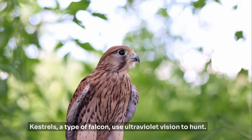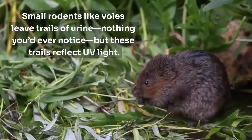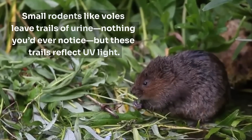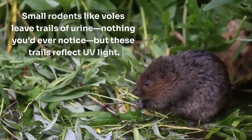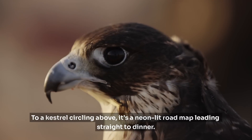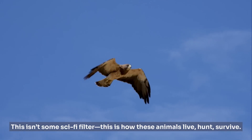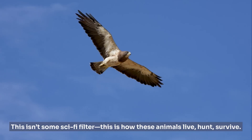And they're not alone. Kestrels, a type of falcon, use ultraviolet vision to hunt. Small rodents like voles leave trails of urine — nothing you'd ever notice. But these trails reflect UV light. To us, it's just grass. To a kestrel circling above, it's a neon-lit roadmap leading straight to dinner. This isn't some sci-fi filter — this is how these animals live, hunt, survive.